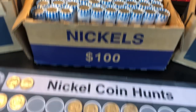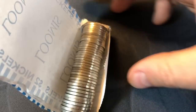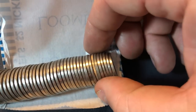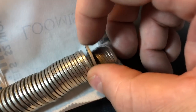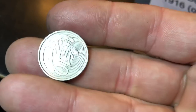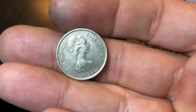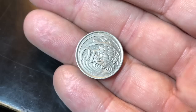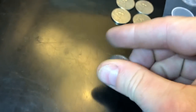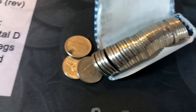Roll number 17 and we've uncovered a reeded edge — probably going to be a foreign. It's a Cayman Islands coin, Queen Elizabeth II, 1982. That's a cool find — I always love when I can find a foreign in a U.S. nickel roll.